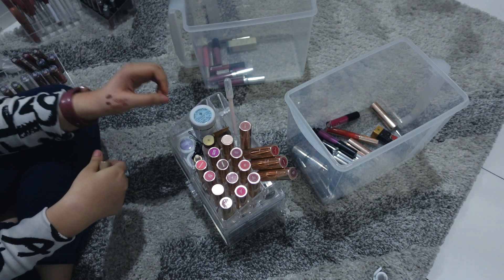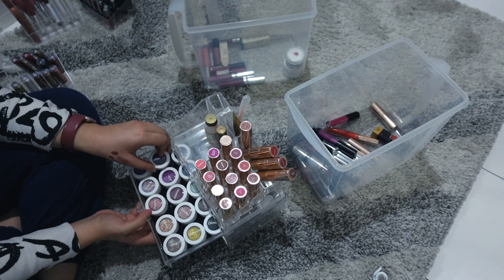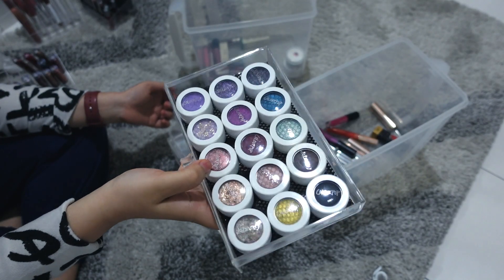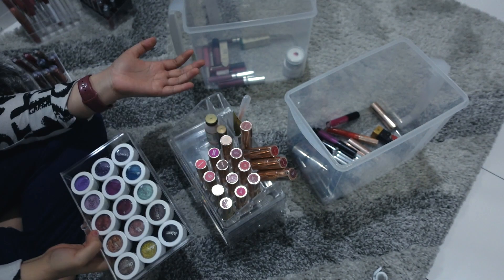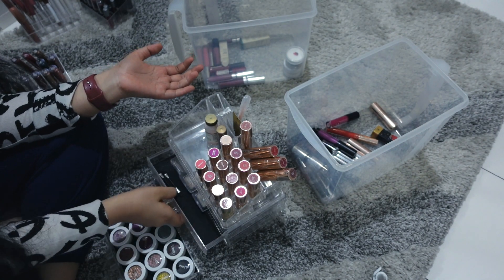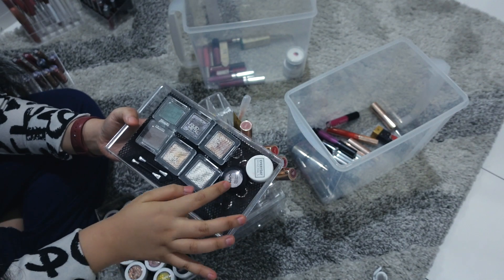I have a bunch of ColourPop Super Shock shadows — look how fun and colorful they are. I don't think I'm going to get rid of any of them, but I will try to get rid of some others that I don't use.